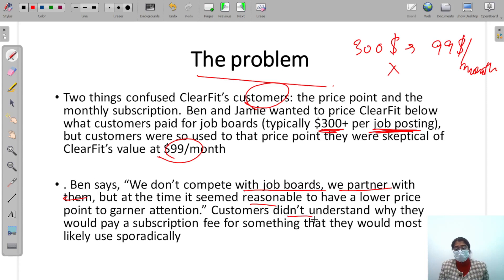But customers didn't understand why they would pay a subscription fee for something they would most likely use sporadically. Companies generate fixed monthly revenue through subscriptions, but customers didn't understand why they should pay a regular fee for an occasional need, even though $99 was much less than $300.